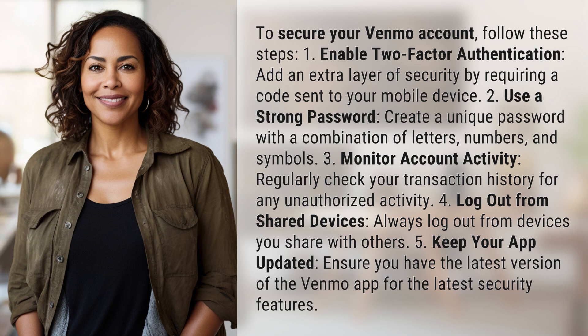5. Keep your app updated. Ensure you have the latest version of the Venmo app for the latest security features. Another mystery solved, but many more await. Keep up with our daily discoveries by subscribing and turning on notifications.